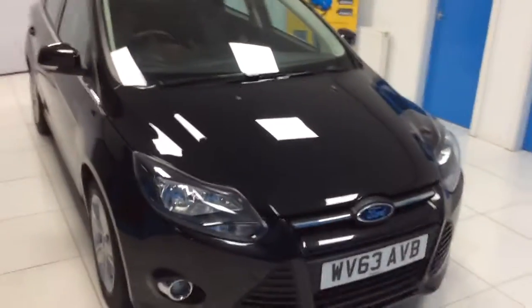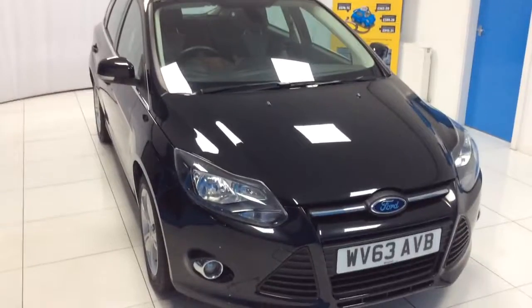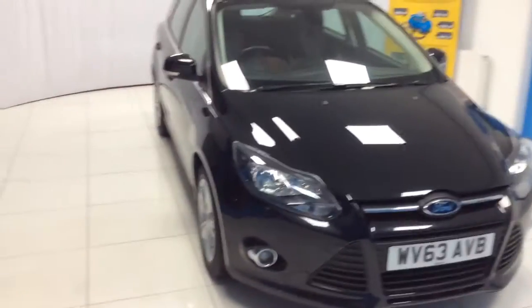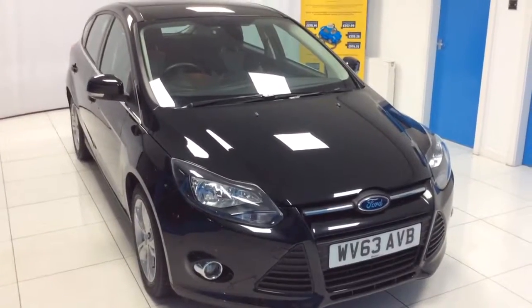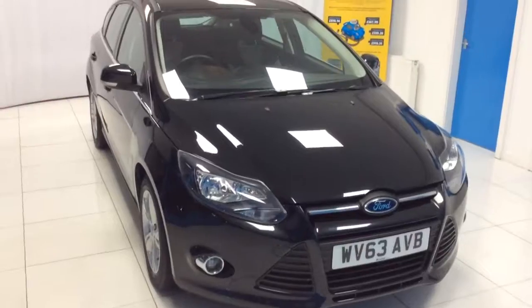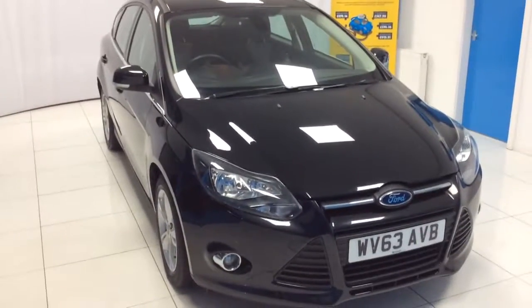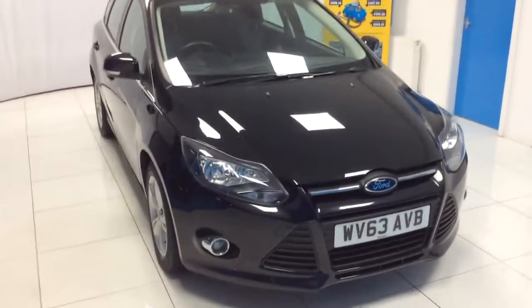And that there is a 2013 Ford Focus ZTEC e-Kinetic on a 1.6. If you have any further questions, please don't hesitate to call or email. So please get in touch. Thank you for watching.